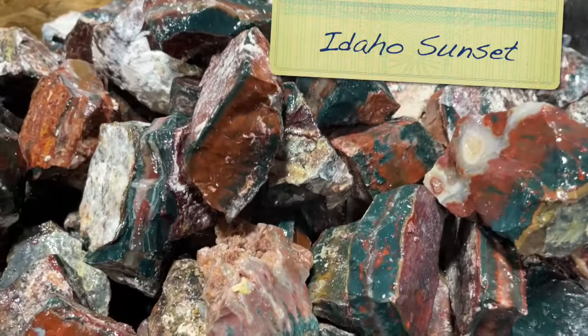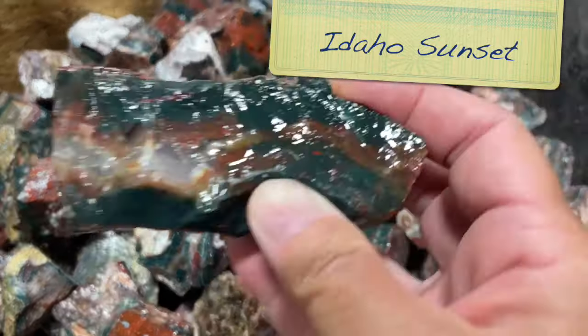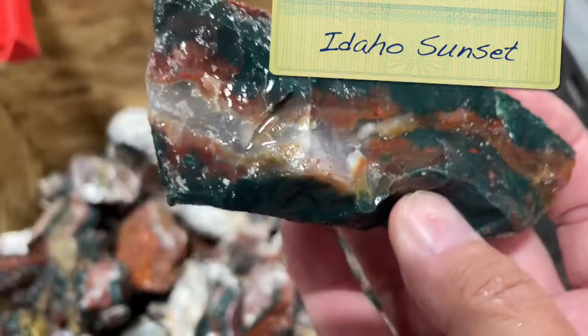This is some Idaho sea maggot, and I love this stuff so much.